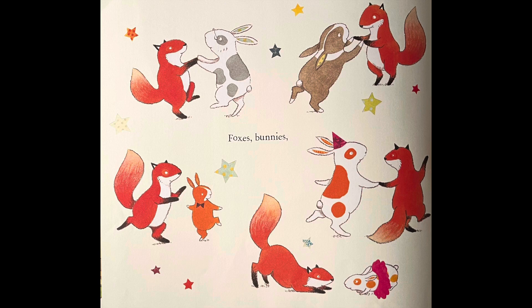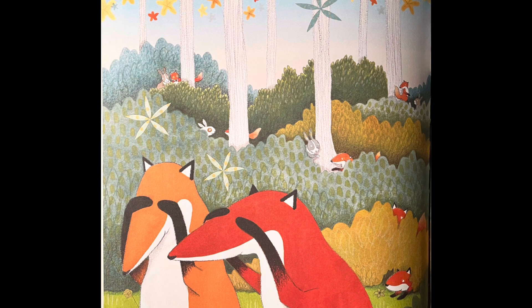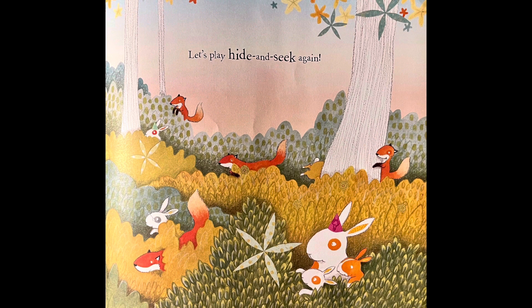Foxes, bunnies, one to ten. Oh see, they all have a partner and they're dancing along together. Let's play hide and seek again. Do you think they can stay awake? But this time it looks like the bunnies are going to hide and the foxes are covering their eyes. Every Bunny Counts — and all the bunnies counted together and they counted lots of things. I hope you counted along. If not, go through the story again and count it with me. You can always go to your library and check this book out, Every Bunny Counts. You have a great day. I love you.